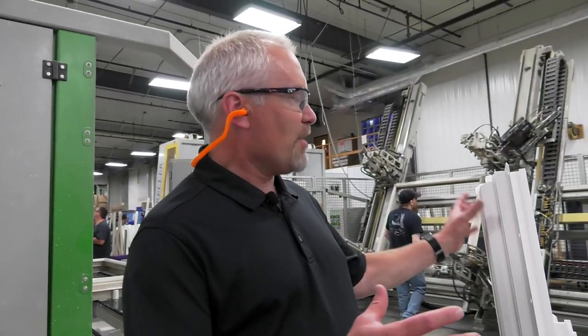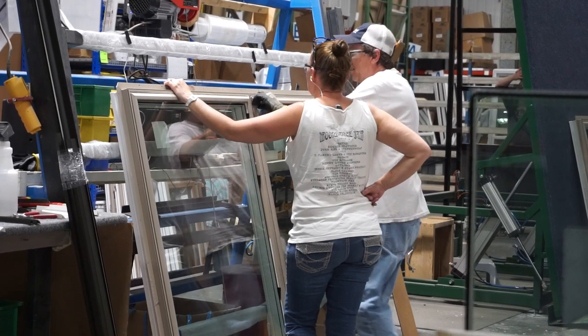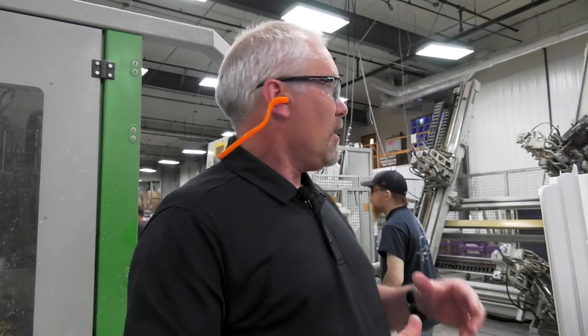Once we have the parts and pieces that are cut, processed, and ready to go, and we have glass coming from the other side of the building, we start to actually assemble the window itself. The next operation is what we call welding — it's different than what some people think of, but it's basically heating up the vinyl in the corners to 500 degrees and then welding them together to make a fusion bond that's actually stronger than the vinyl itself.